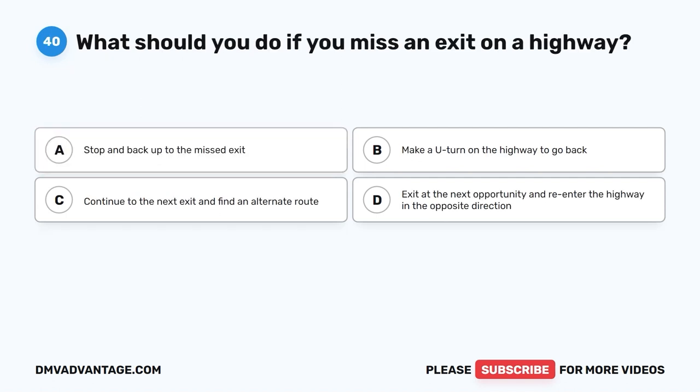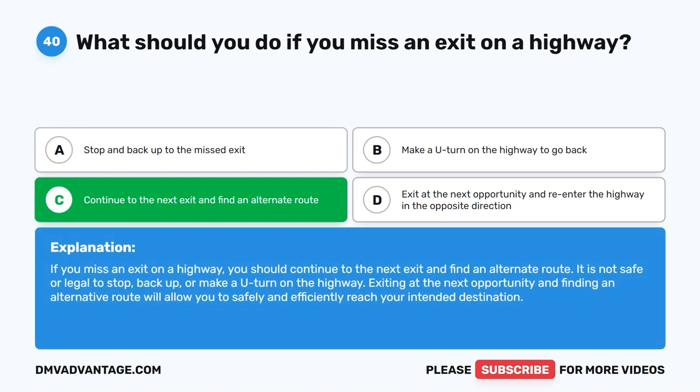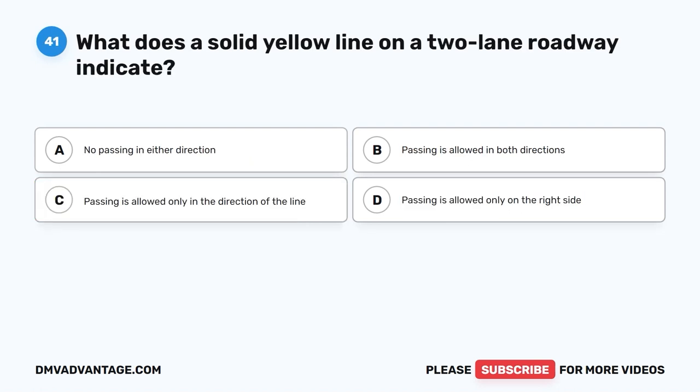Question forty. What should you do if you miss an exit on a highway? A. Stop and back up to the missed exit. B. Make a U-turn on the highway to go back. C. Continue to the next exit and find an alternate route. D. Exit at the next opportunity and re-enter the highway in the opposite direction. The correct answer is C: continue to the next exit and find an alternate route. It is not safe or legal to stop, back up, or make a U-turn on the highway. Exiting at the next opportunity and finding an alternative route will allow you to safely and efficiently reach your intended destination.